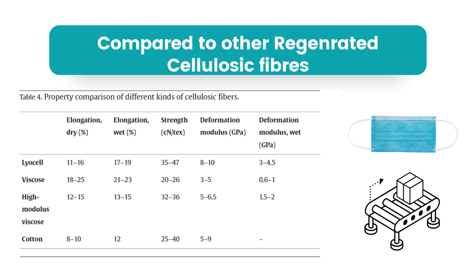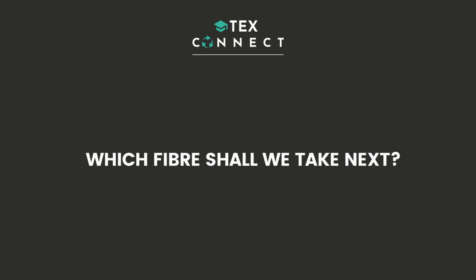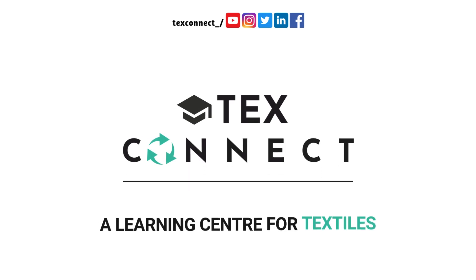So, this was all about lyocell. I hope you guys now have a clear idea about regenerated cellulose fibers and lyocell. Do let me know in the comment section which fiber you would like to know more about in the next video. I'll be back with it. Keep watching TexConnect, a learning center for textiles.